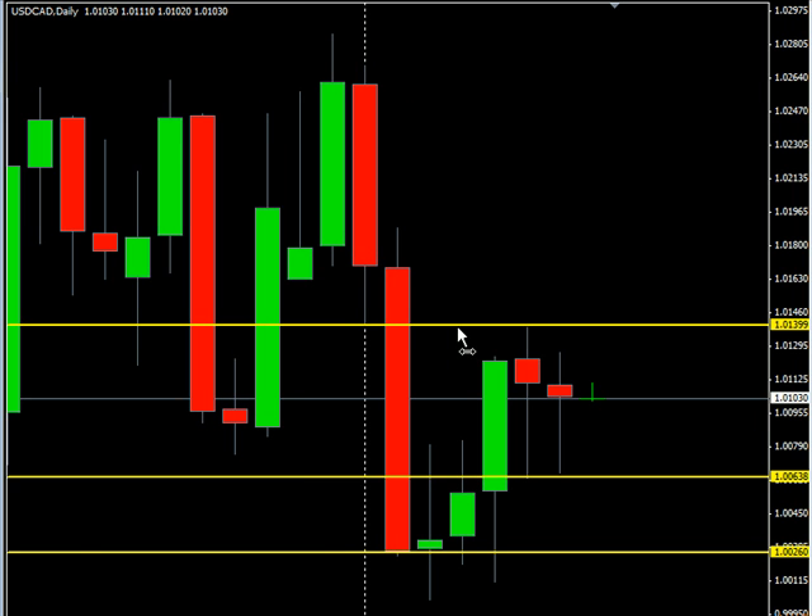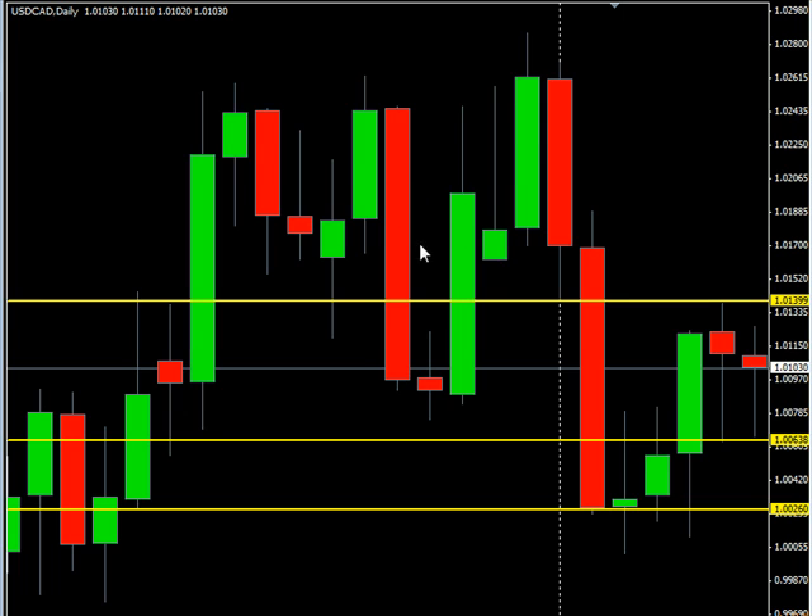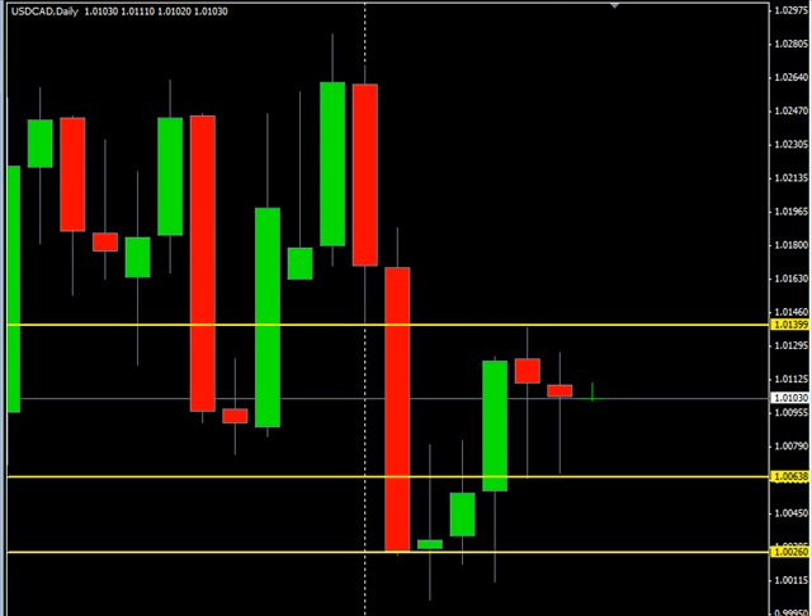To the upside, you're getting into an area where you have previous support through here. You could potentially take it, but you're getting into a range that I don't necessarily like. I'd like to see it a little more open.